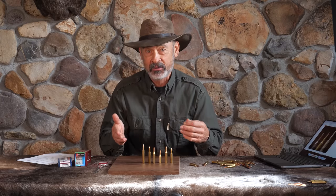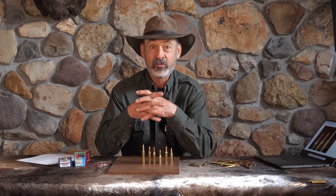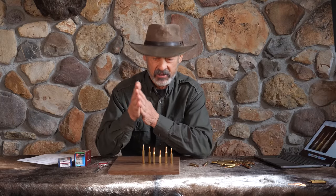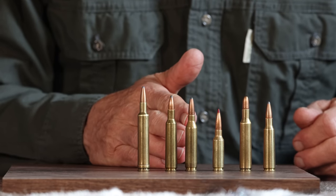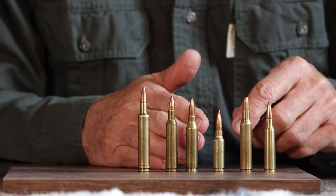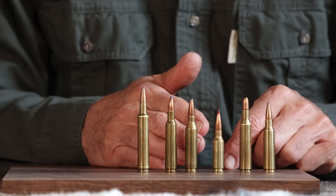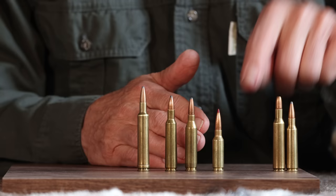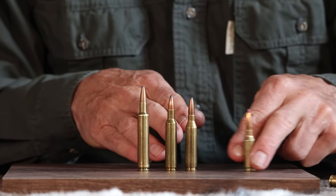Anytime you put a .44 in a cartridge name, you're harking back to the .44 Henry Flat, the .44-40, the first centerfire and rimfire self-contained cartridges of the mid-19th century that started this whole cartridge craze. Those two .24-caliber cartridges were going faster, shooting flatter, and hitting a little harder than the .25s. So the .25s really started to fall off the table because the .24s took over.